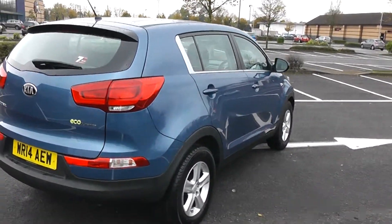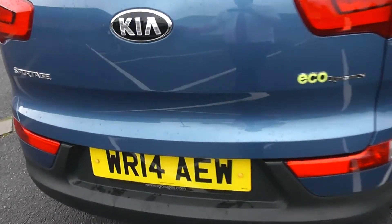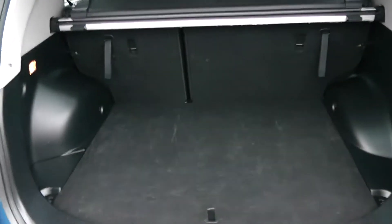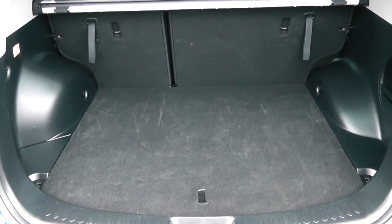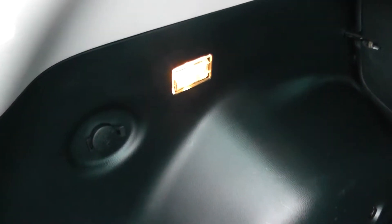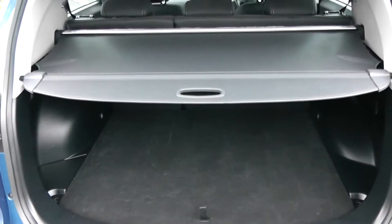We're going to go inside now, starting with the boot. Decent sized boot space there with a 60-40 rear seat split, and the ability to pop the seats down to accommodate some extra luggage. There's a courtesy interior light to the left hand side as well as a 12 volt power outlet. A whole size spare underneath and a luggage cover for all your possessions whilst you're out and about.